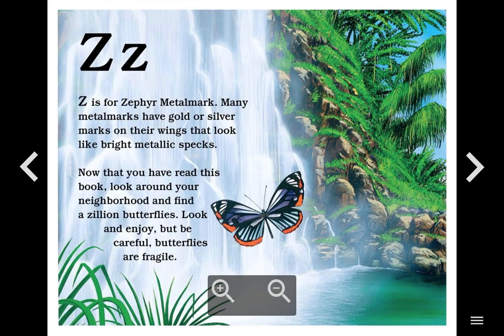Z. Z is for Zephyr Metal Mark. Many metal marks have gold or silver marks on their wings that look like bright metallic specks. Now that you have read this book, look around your neighborhood and find a zillion butterflies. Look and enjoy. But be careful — butterflies are fragile.